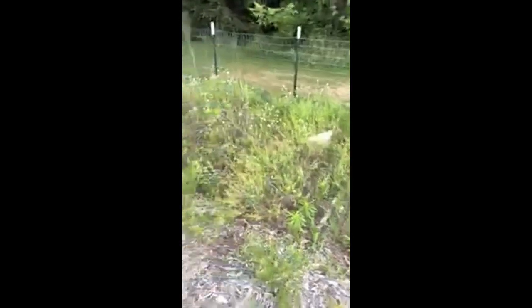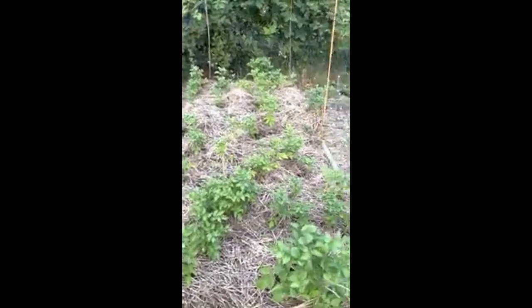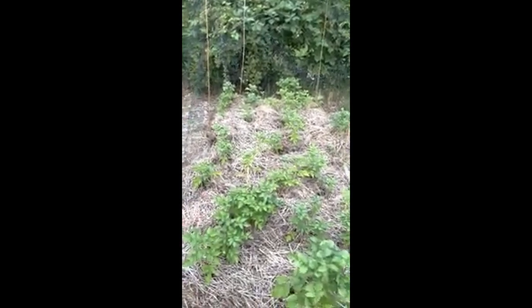We're going to turn all this into a nice composting area soon. On this other side we've got our potatoes — we need to put more straw in our potato patch so it continues to grow up.